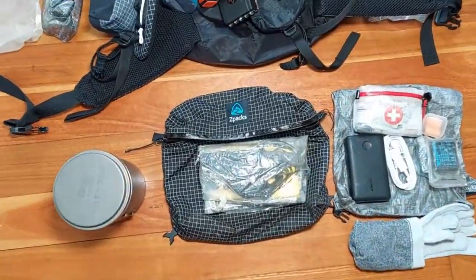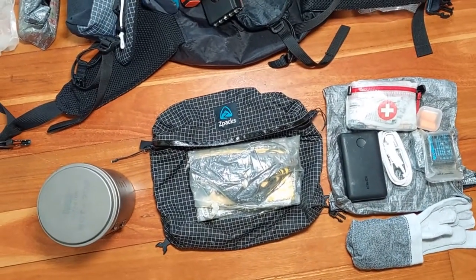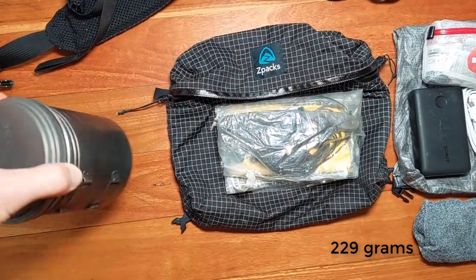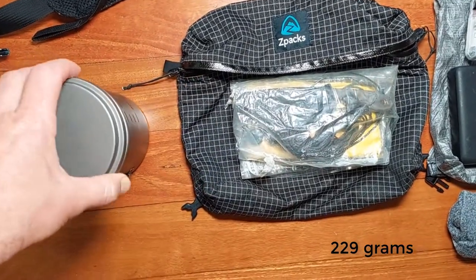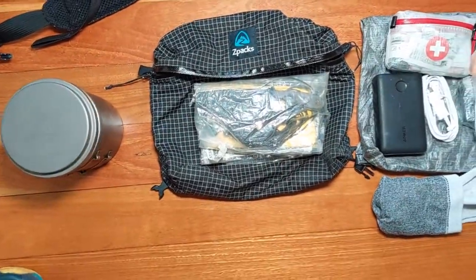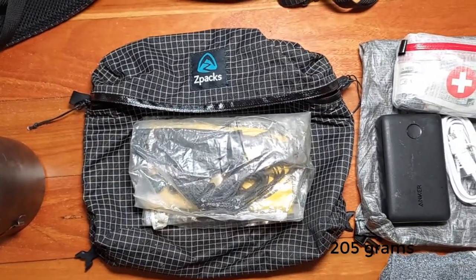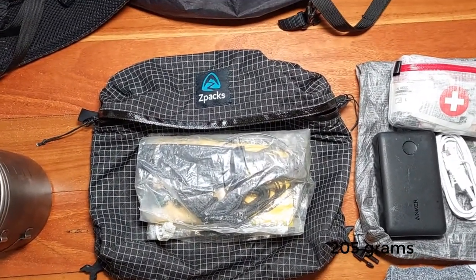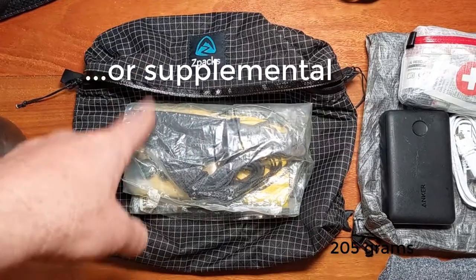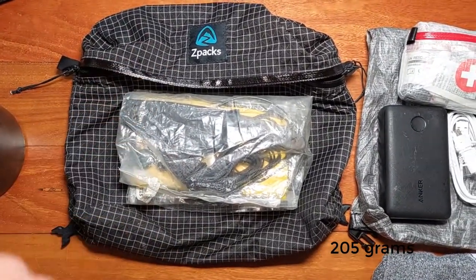On the front of my pack I have a Z-Packs pouch which sits around my waist and distributes some weight forward. I've got my cook kit in there — I'll do a separate video on that, it's not the lightest option but I quite like it, it's very flexible. I also have a basic survival kit — I'll probably do a separate video on that too. It's basically a backup to a lot of my other gear: backup shelter, a knife, some backup cordage, and all sorts of things like that.